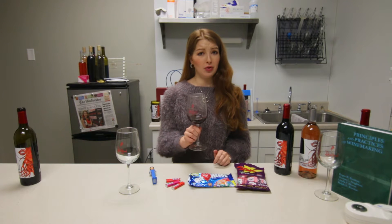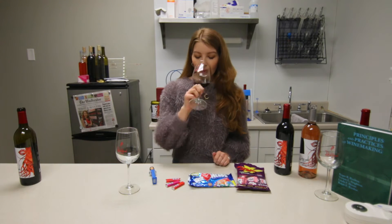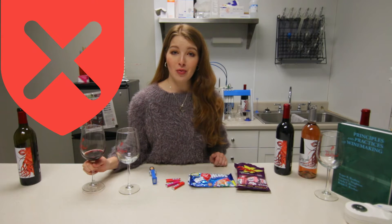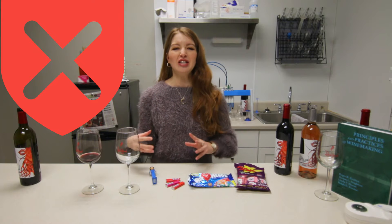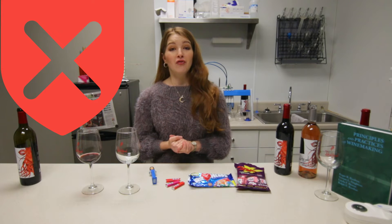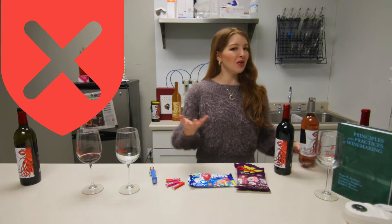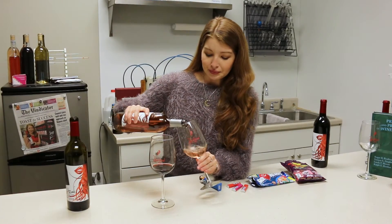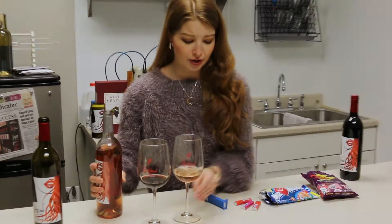Haven't had one of those in a really long time, to be honest. The Pez really doesn't do anything with the red blend — you just really taste the sugary burst in your mouth from the candy. So I wouldn't really label it as a really fun wine to pair with Pez, but very unexpected, that's for sure.